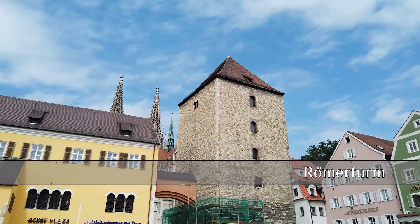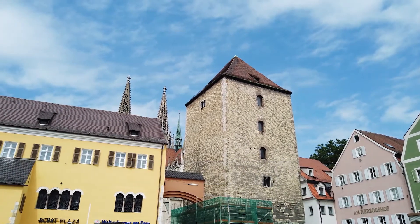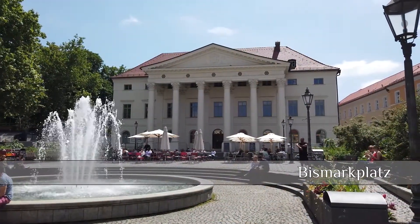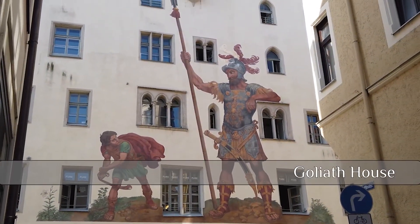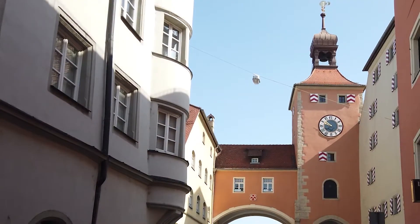As well as the Romaturn, or Roman Tower, just by the edge of the Corn Market. Then there's Bismarcksplatz with Café Anton at one end and the Regensburg Theatre at the other. And then there's the 13th century Goliath House with its 16th century painting depicting David and Goliath.